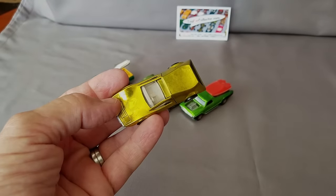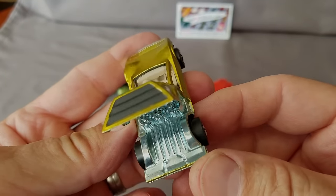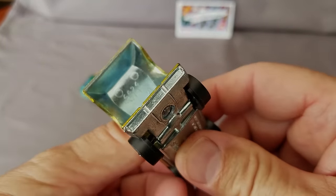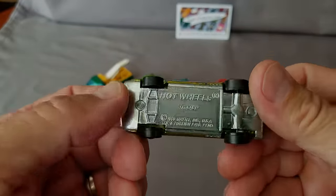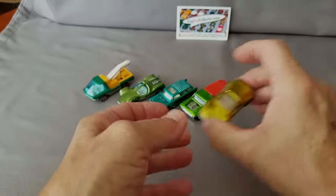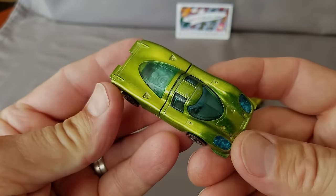Next one up, the yellow Tri Baby. Look at that chrome inside there — it's almost like a mirror in there. That is a really nice piece. I've seen a mint one before and missed out on it. I'd really like to get a super mint bright shiny yellow one — yellow is a tough color to find in clean condition.